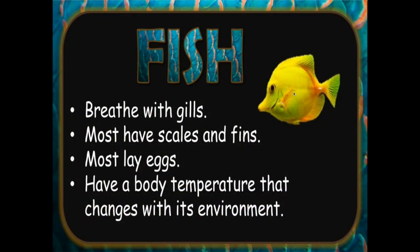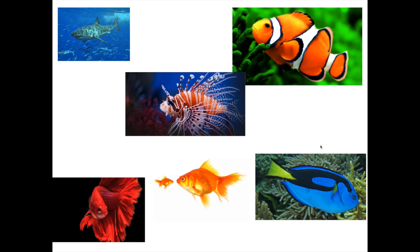The first category of animal we'll look at is fish. Fish breathe with gills as they live in the water. Most have scales and fins. Most lay eggs. And they have a body temperature that changes with its environment — so if they're in cold water, their temperature goes down; if they're in hot water, their temperature goes up. Here's a look at a few different varieties of fish. Please note that sharks are in fact a type of fish.